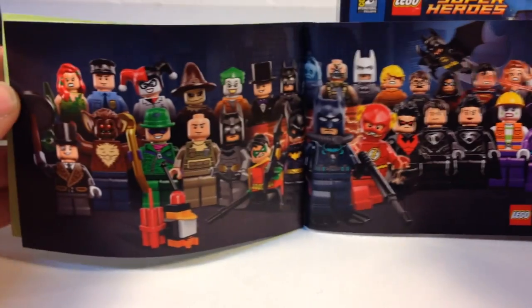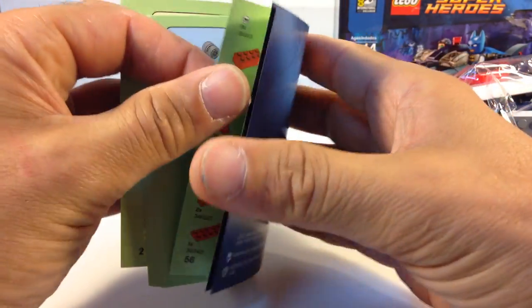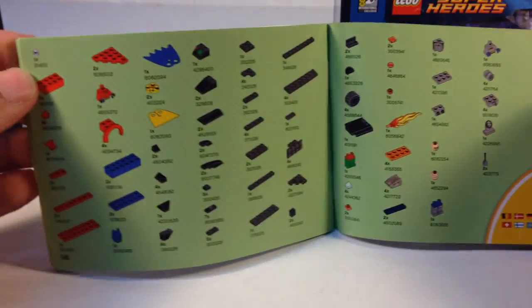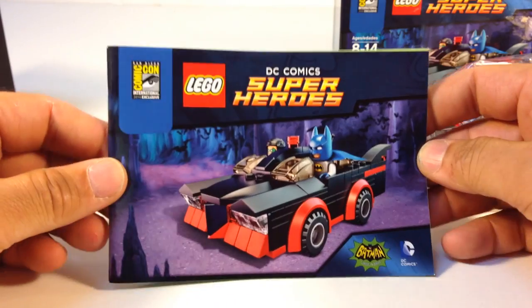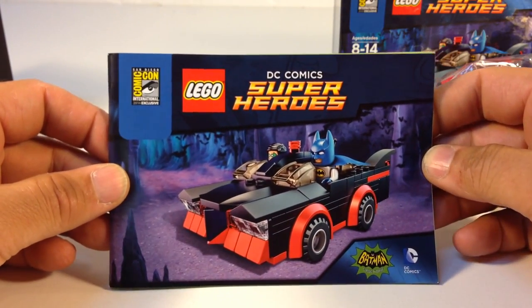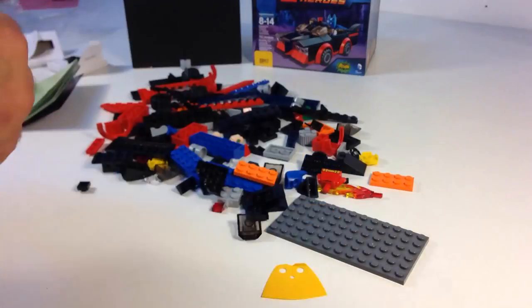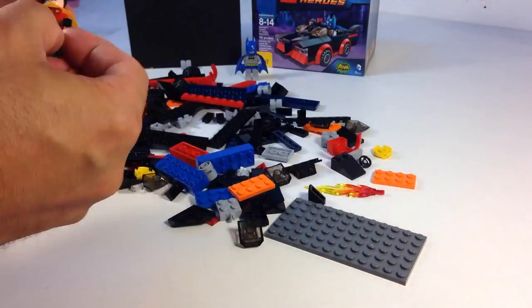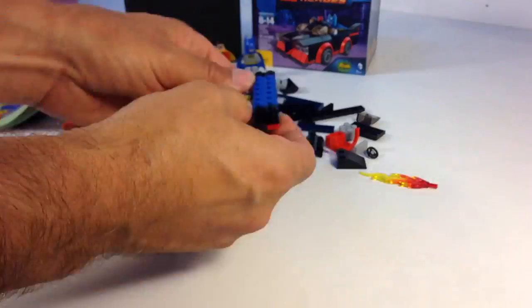Do they have any of the exclusive figures in there? I am a big fan of the 1960s Batman. So that is building. We'll be right back.